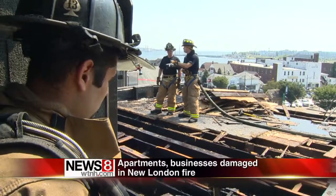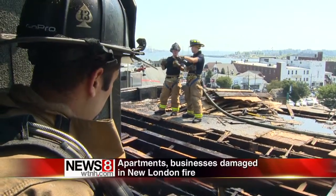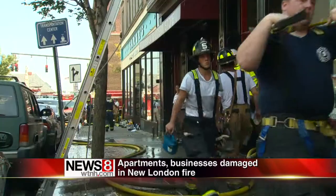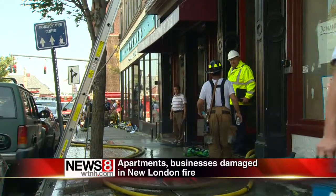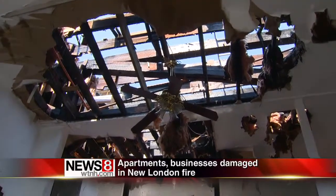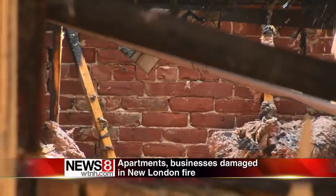Extreme heat on the fourth floor was just one of the many challenges firefighters faced inside this building, where two businesses occupied the first floor. You can see they are a mess. New London firefighters showed us inside the upstairs units, where false, multi-layered walls made their jobs difficult.